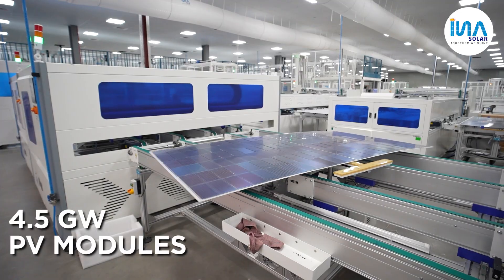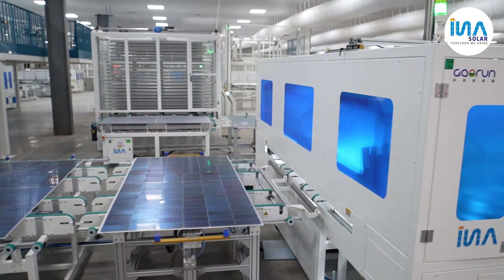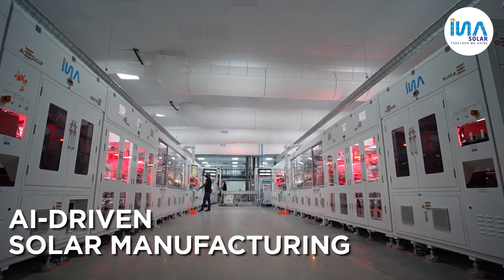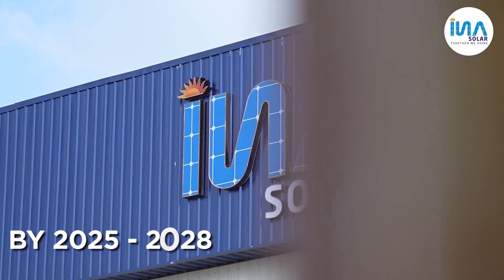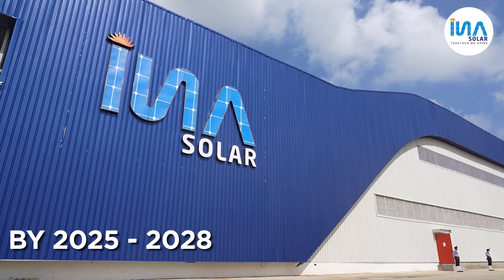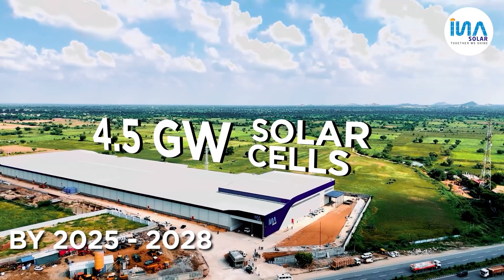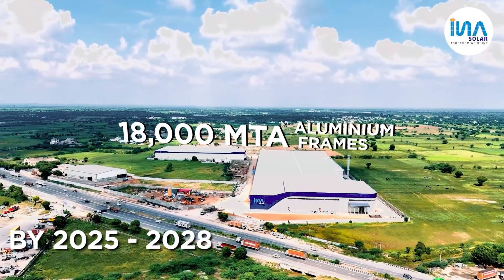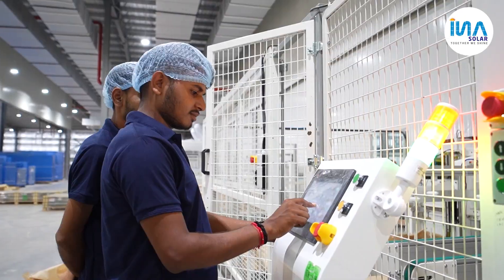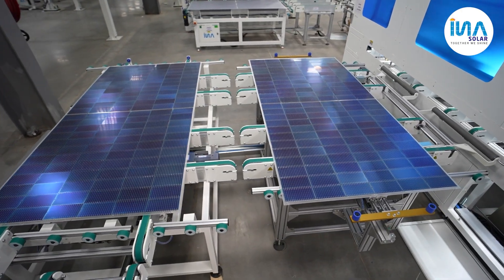With an annual capacity of 4.5 Gigawatt PV modules, this facility makes INS Solar the first company in Rajasthan to adopt AI and robotics-driven solar panel manufacturing. By 2025–2028, INS Solar is on track to deliver 7 Gigawatt PV modules, 4.5 Gigawatt solar cells, and 18,000 metric tons per annum of aluminum frames. This new factory is a historic leap towards Atmanirbhar Bharat and the green energy transition.